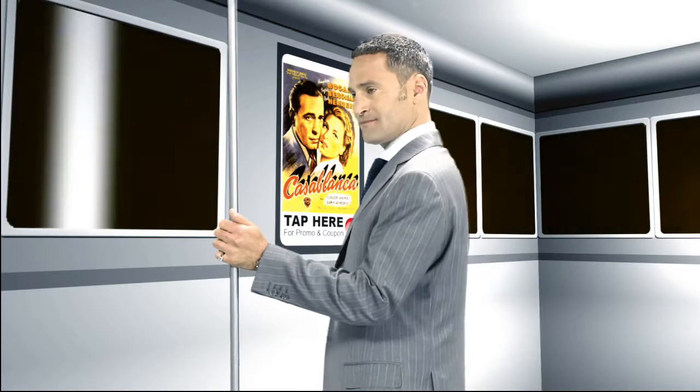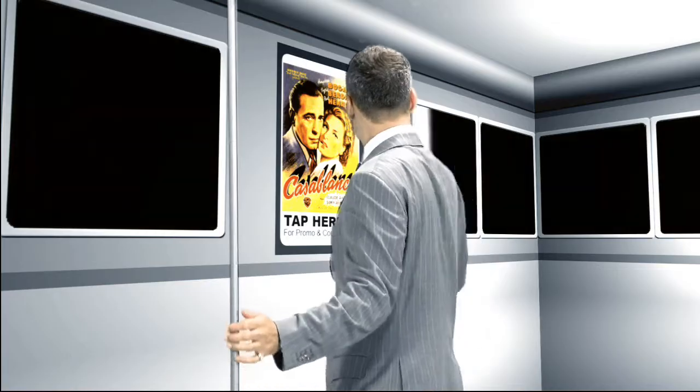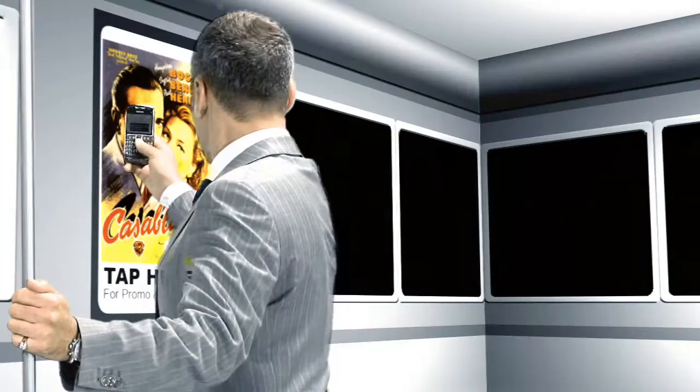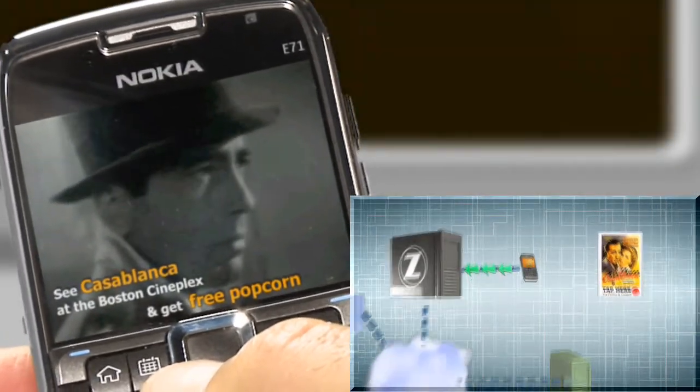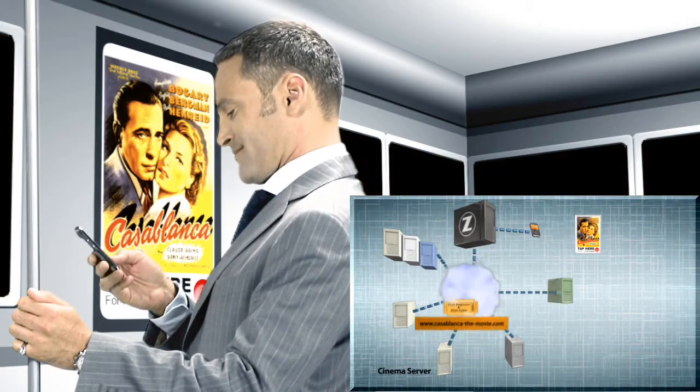Transfinity's solution also opens up new opportunities for targeted interactive advertising. Tapping an NFC-enabled poster redirects your phone's browser to a URL with unique information specific to that poster. And what do you know — you can even get another coupon.